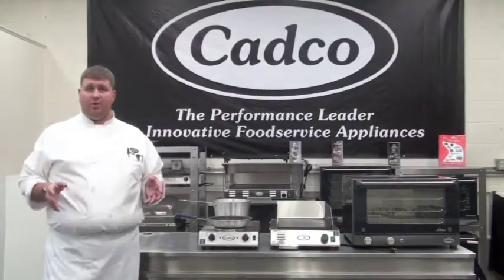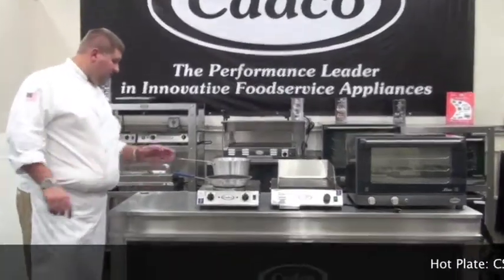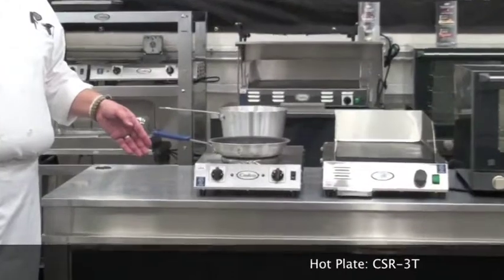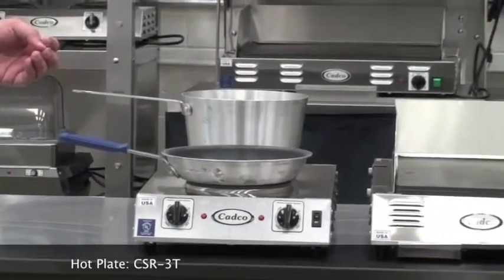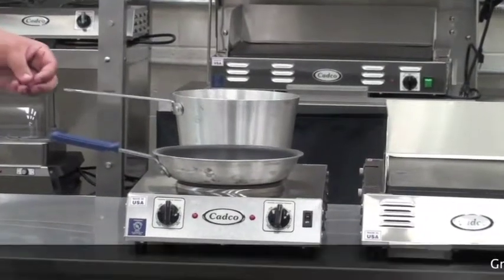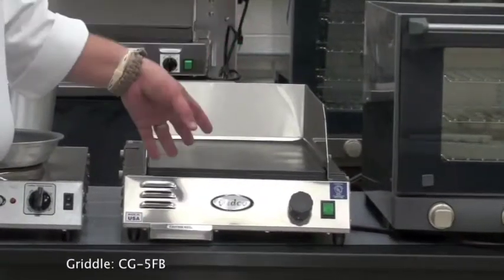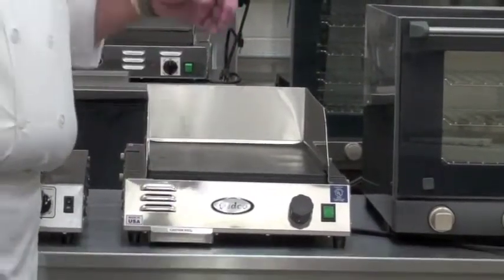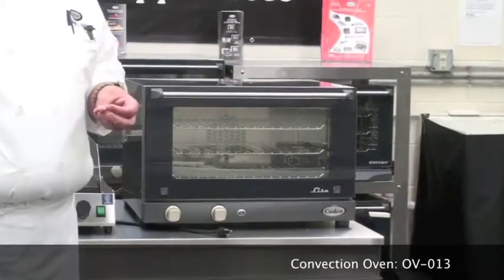Now I'd like to introduce some CADCO products that have the functions I spoke about earlier. The first is our hot plates — great for additional burner space or can be used in a pasta station, omelette station, or just for general purpose. The next is the griddle, great for griddling and also sautéing. And finally, the oven, which is great for baking, roasting, and finishing.